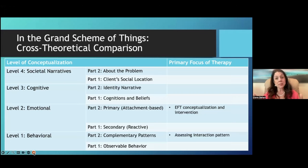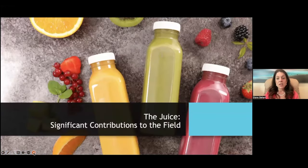In my textbooks I highlight 'the juice' — the most significant contribution each approach gives to the field. No matter what approach you use, there are core ideas from each theoretical model that we can all benefit from, and I try to highlight that in each approach.